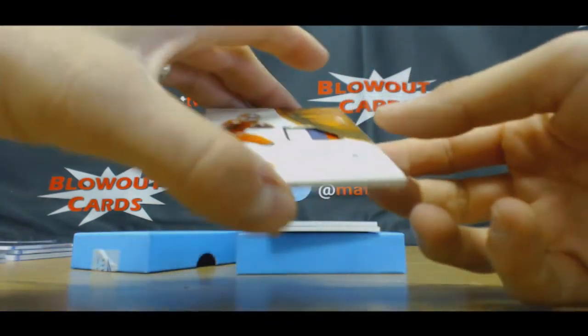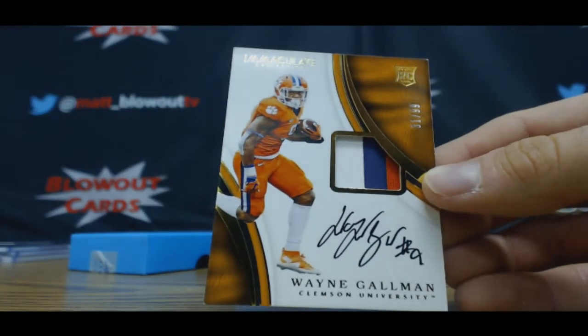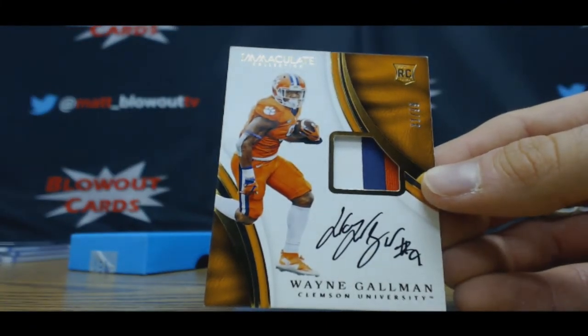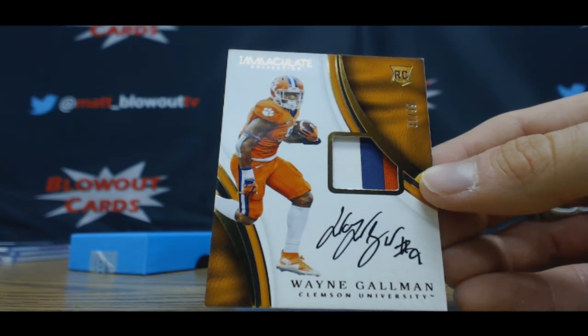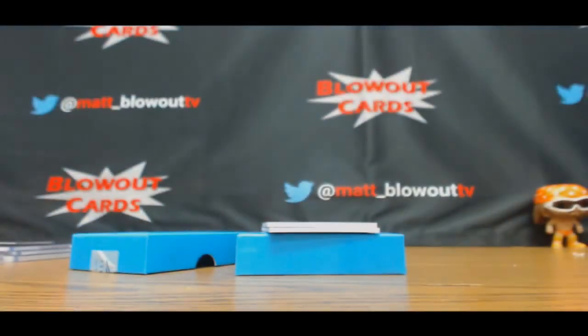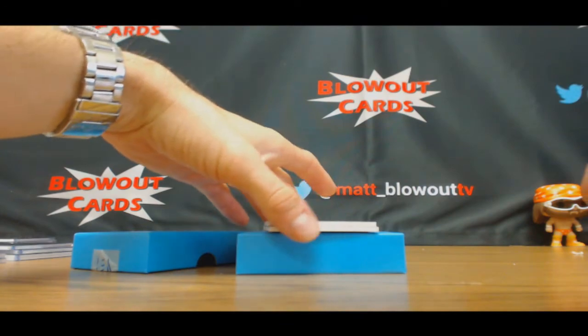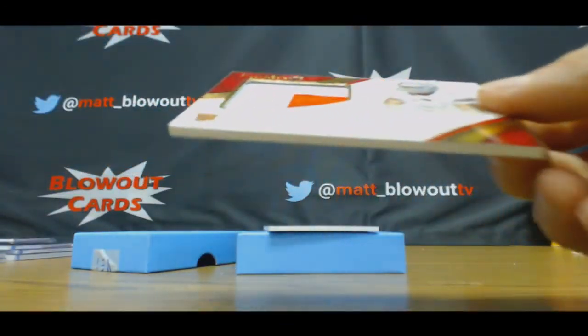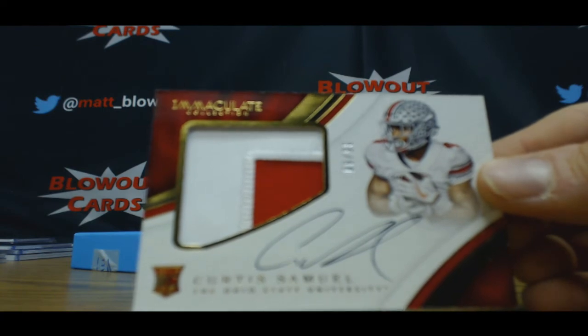Then we have Wayne Gallman, also for the one spot, 31 of 99 three-color rookie patch — there's the Mitch. Certified, another Curtis Samuel, this one is 35 of 99, two-color patch autograph — goes to Lenny, five hole.